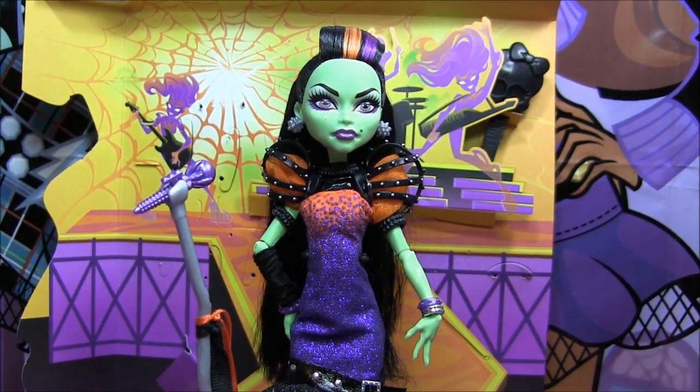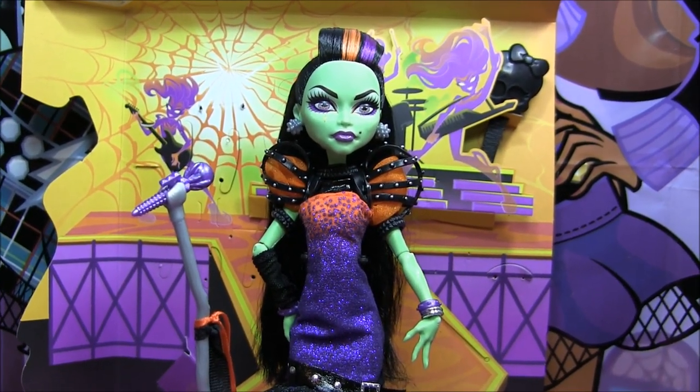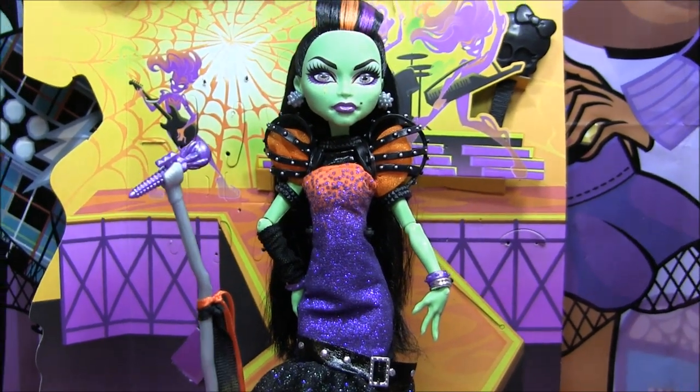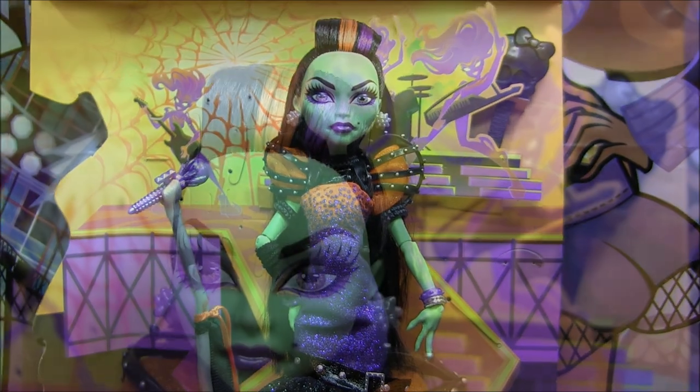Hey guys, it's Nikki here, and today I'll be doing a review on the new Casta Fierce. I got it from TootsToys.com — I'll leave the link to their fabulous store in the description box. And stay tuned for pictures of her box at the end of the video.